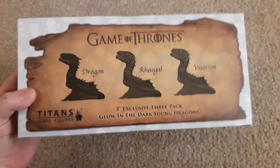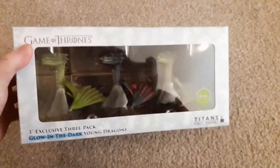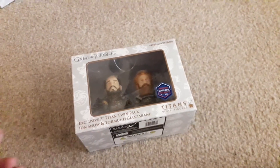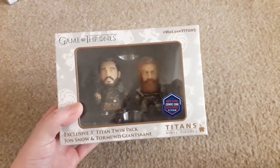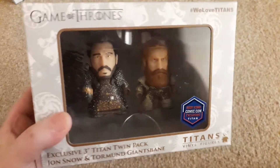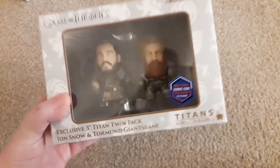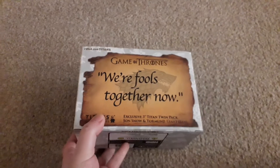There's an idea of some of the other figures you can get on the side there. I think they're really cute. The next Game of Thrones item is yet another Titans — an exclusive 3 inch twin pack of Jon Snow and Tormund Giantsbane, and it's another New York Comic Con exclusive. I think they're exclusive because they've got the snow on them. So you can probably get this as a normal 2-pack without the flecks of snow, and the flecks of snow are what makes it an exclusive.